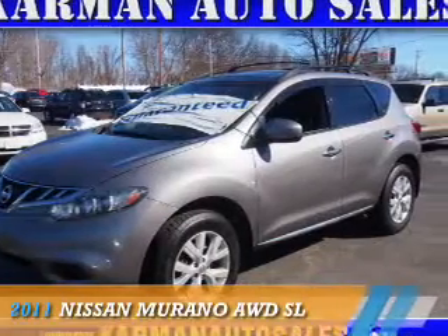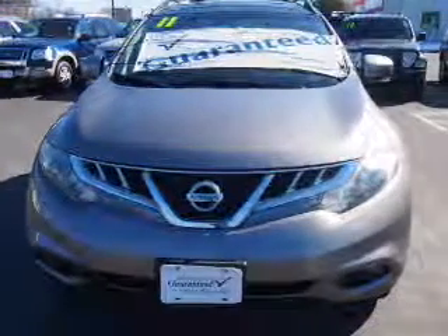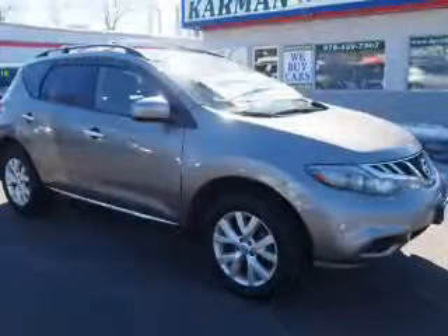Presenting the 2011 Nissan Murano. It's powered by all-wheel drive, a 3.5 liter, 6-cylinder engine, and an automatic transmission.